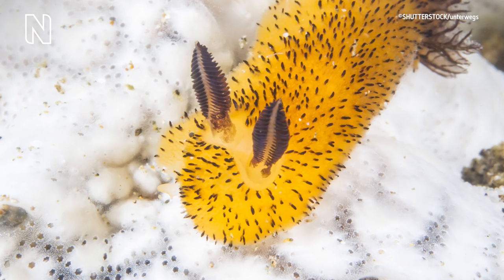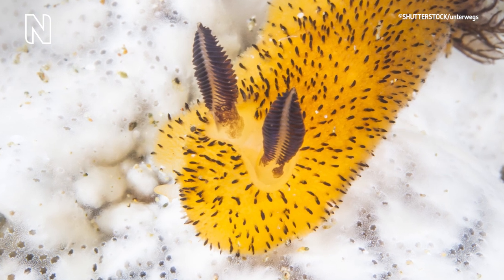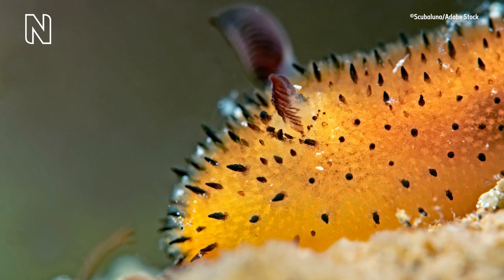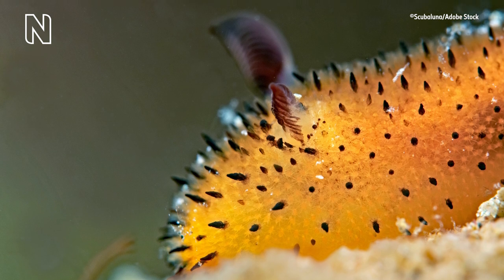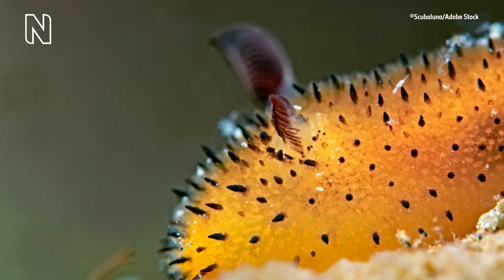These little animals called sea bunnies are actually marine slugs. They are soft-bodied gastropods called nudibranchs. A sea bunny's ears are actually rhinophores — sensory tentacles that the animal uses to detect chemical cues that help it locate predators, food, and other nudibranchs.